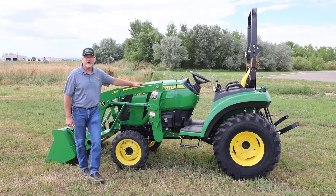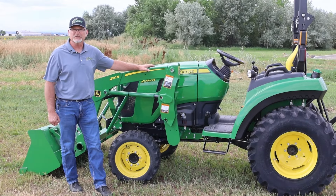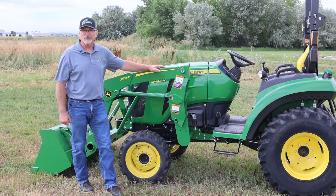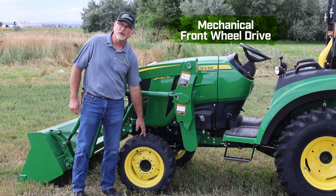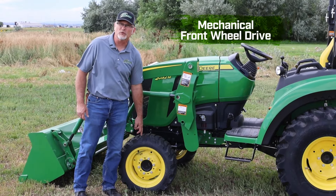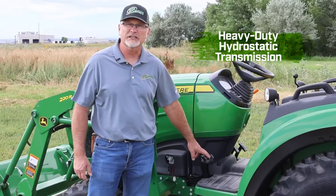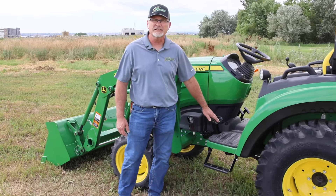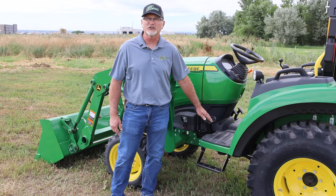They're available in 32 horsepower like this model or 38 horsepower. This is a larger tractor for larger properties and larger jobs. It includes heavy-duty features like mechanical front-wheel drive, sometimes referred to as four-wheel drive, and steering brakes on the heavy-duty hydrostatic transmission so that you can maximize the turning radius of this tractor to get into tighter spaces and do the work you need to do.